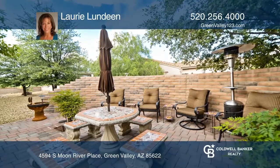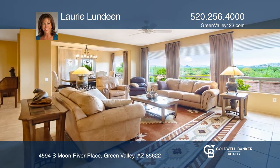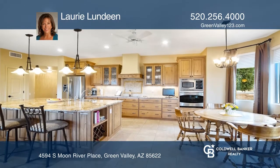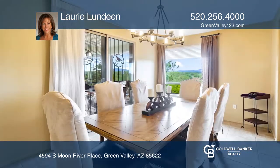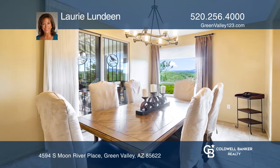An impressively updated home with a guest casita too. As you journey through the gate, you'll notice a wonderful private courtyard and paver patio. A dream kitchen showcases an oversized island, gorgeous granite countertops, and stainless appliances.